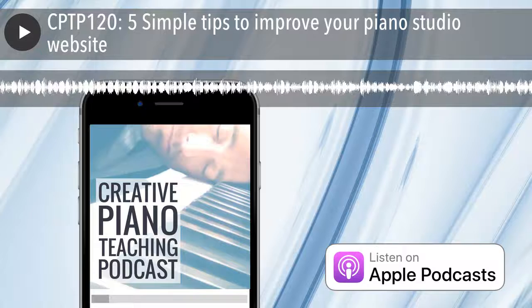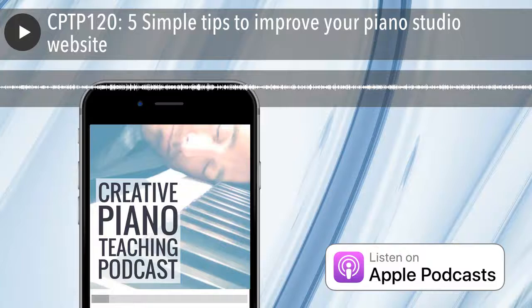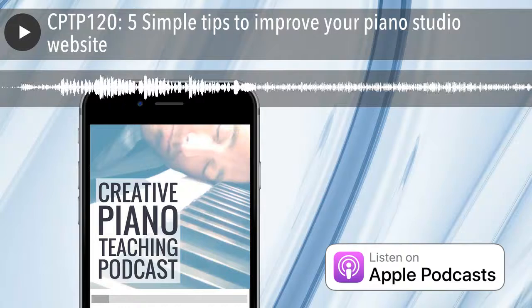G'day everyone. Welcome back to Series 1 2018 of the Creative Piano Teaching Podcast. You're listening to episode number 120, which is Season 1, Episode 4. My name is Tim Topham, your host for the show.